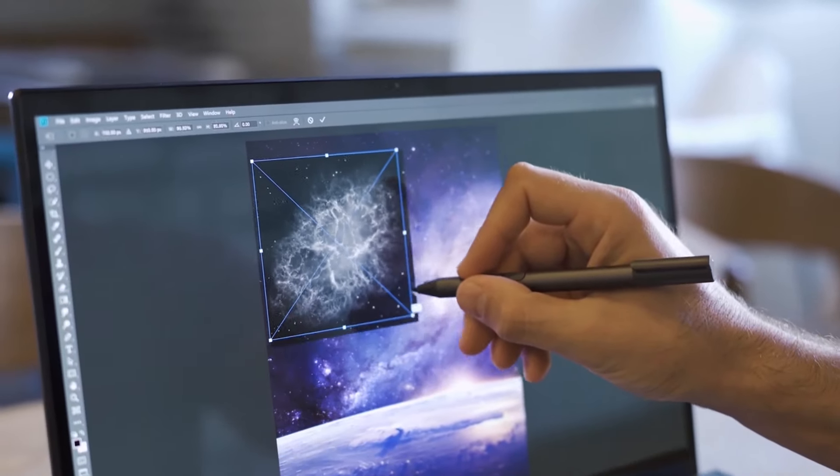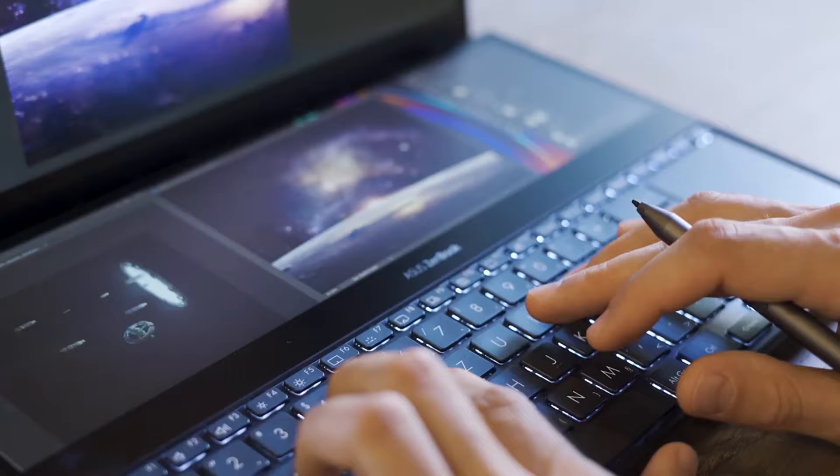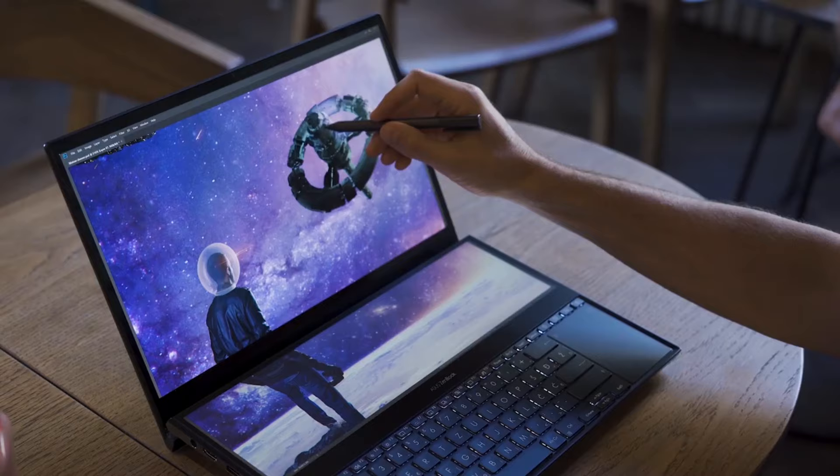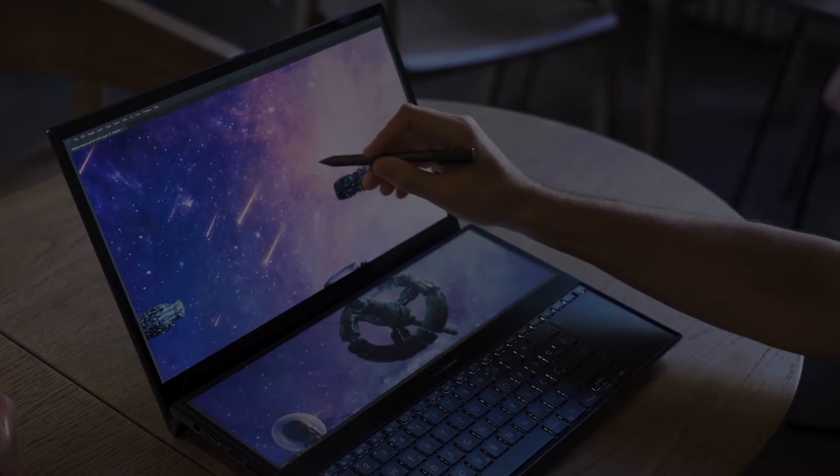What's up folks, welcome back to the channel where today we will discuss the best laptops for photo editing on the market. So without wasting any time, let's jump into the video. Links to all the featured products are given in the description below, do check it out.